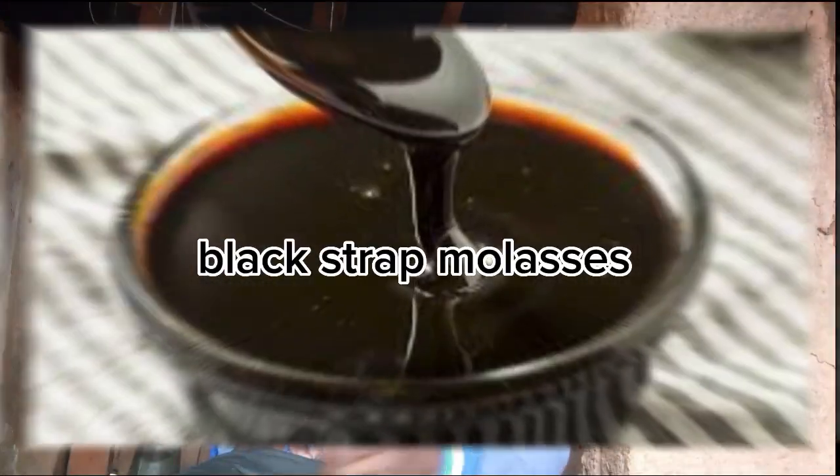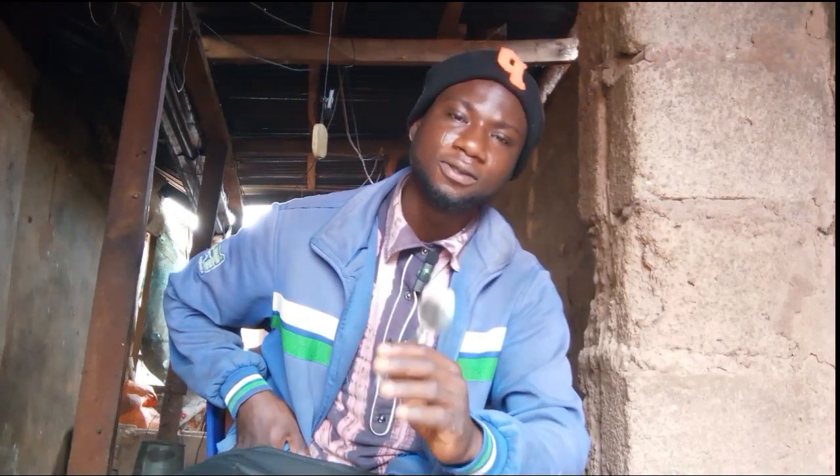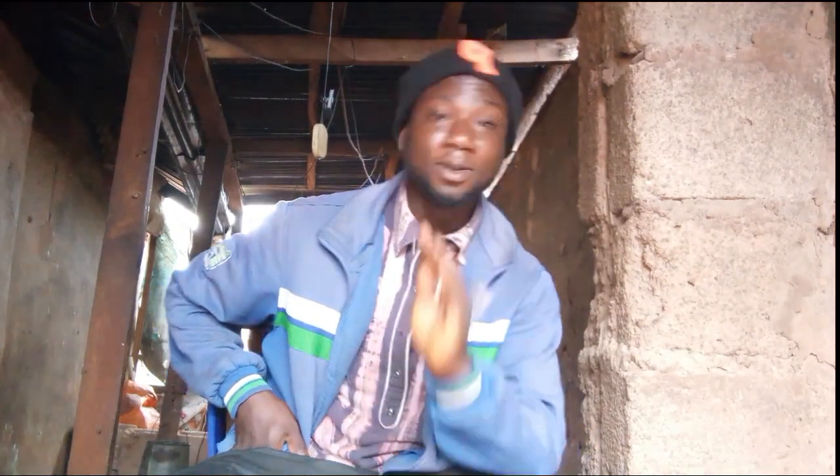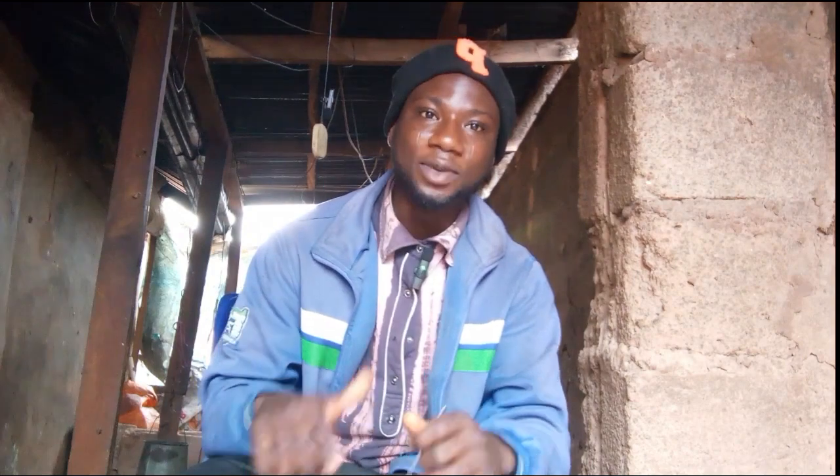The third promoter is blackstrap molasses. It is a multivitamin and is derived from sugarcane. Let me know in the comment box below if you want me to teach you how to make your own blackstrap molasses at home, and I will make a video on it for you.